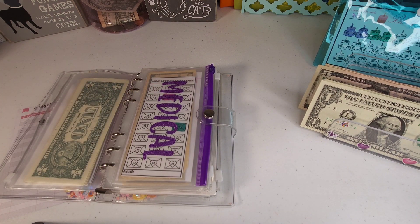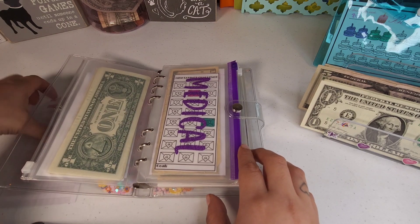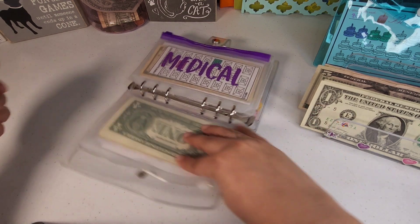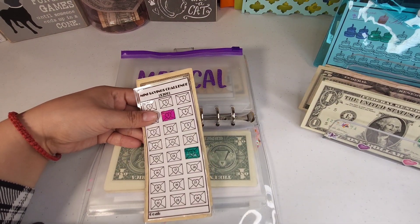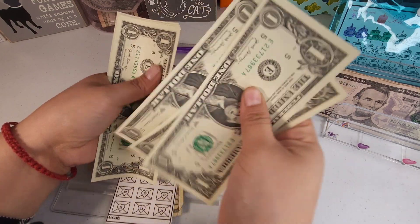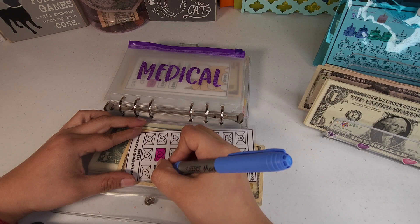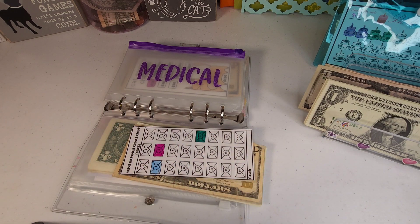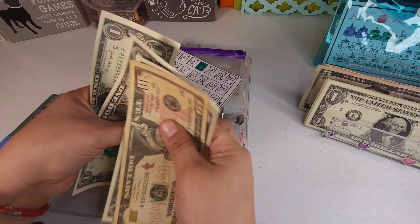Let me try to fix my lighting — okay, I hope that's a little bit better. Our medical challenge is going to be getting four dollars: one, two, three, and four. So now medical has 10, 15, 20, 21, 22, 23, and 24.